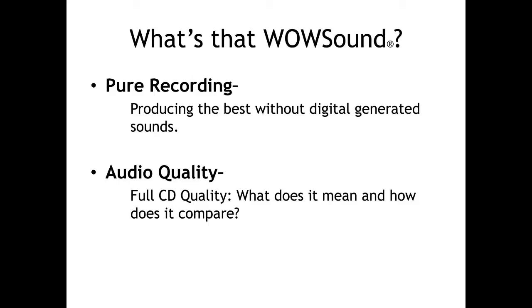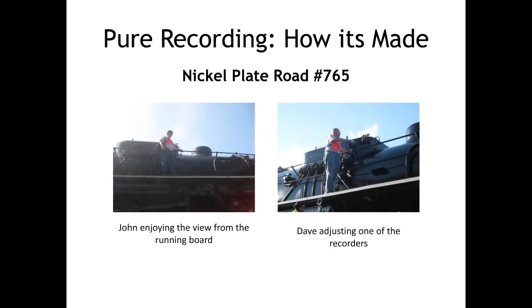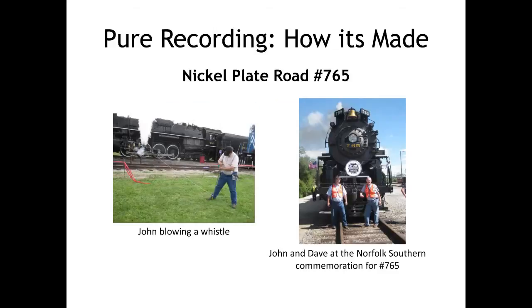The second major factor is audio quality. You could have the best speaker in the world, but if your audio signal is poor quality, the speaker doesn't matter. This is a picture of John and Dave recording Nickel Plate Road's number 765 Berkshire Locomotive. All 300 plus sounds in the WowSound decoder are live recordings of real steam engines. Pictured here is John during a whistle blow. All 20 plus of our whistles were blown while being powered by a real steam engine, so what you hear is how they would sound on an actual locomotive. Realism is very important to TCS.